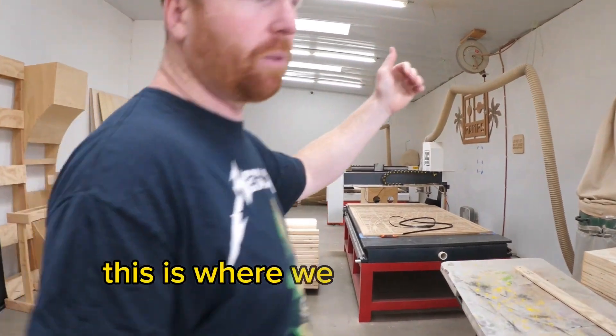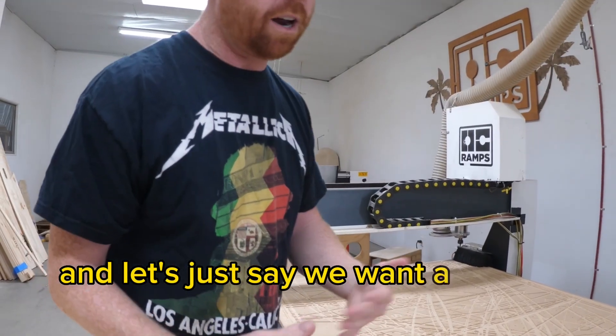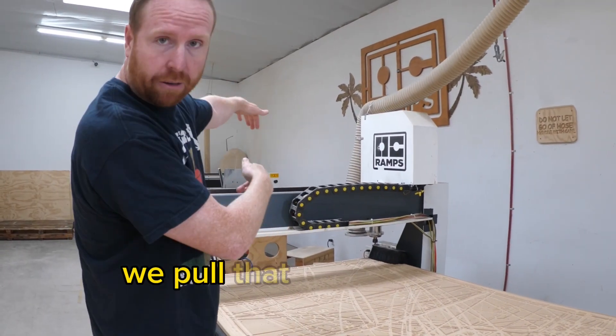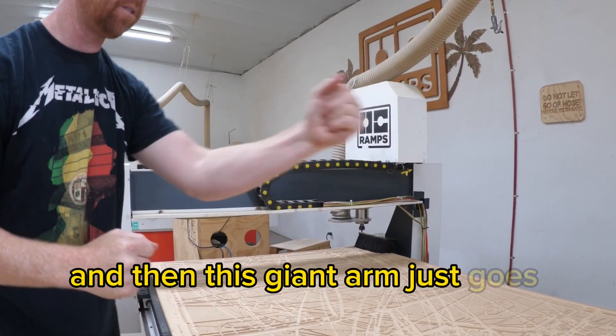This is our CNC room. This is where we actually cut everything on the CNC machines. Let's say we want a four-foot-tall mini ramp — we pull that file up on the computer, hit enter, and then this giant arm just goes around and cuts.